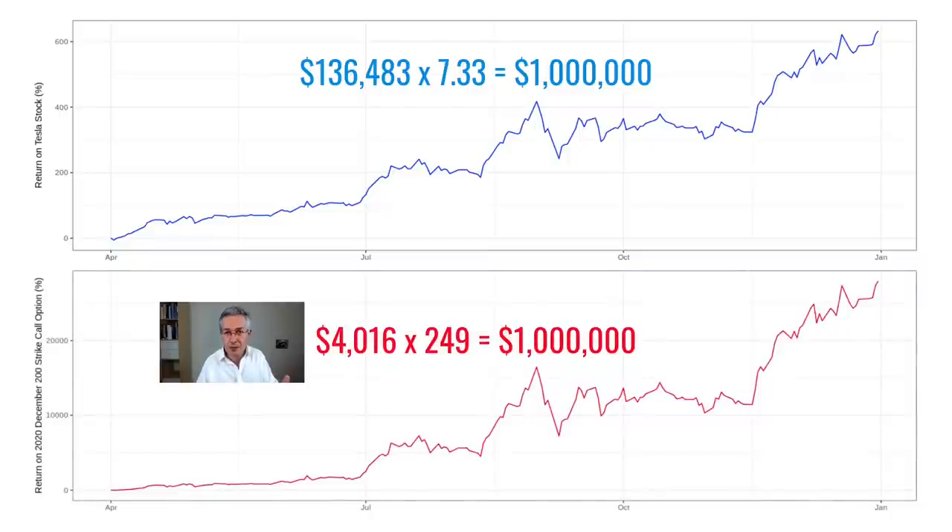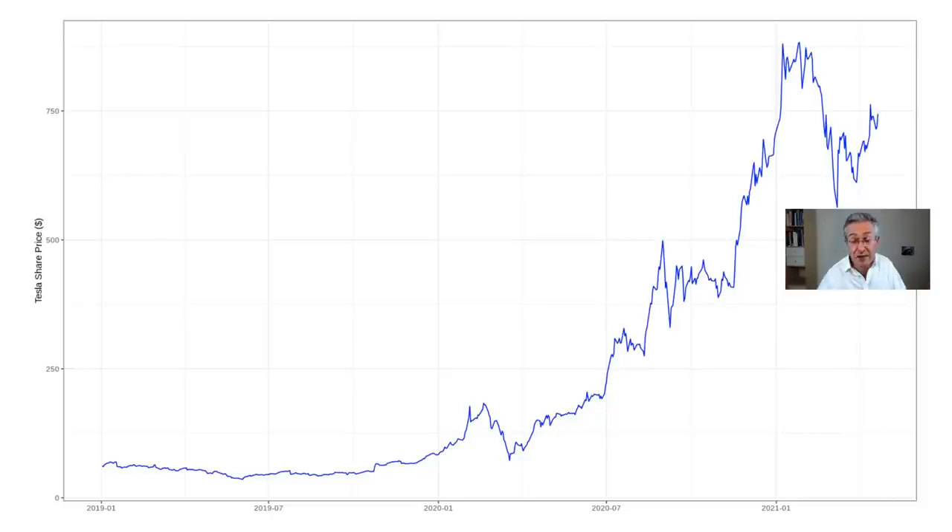But if in April you'd bought Tesla call options for the end of the year struck at $200, you could have invested much less — in fact just over $4,000 would have got you up to a million dollars in terms of the payoff. That's because due to the leverage built into the call options they'd have multiplied your money almost 250 times. So during periods of sustained strong rallies, call options provide the leverage to really monetize those rallies. But of course in April no one really knew whether the rally would be sustained, and buying a call option certainly doesn't give you a guaranteed profit — it actually gives you a fairly high probability of losing your entire investment.